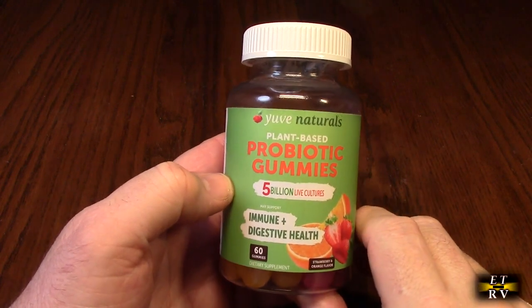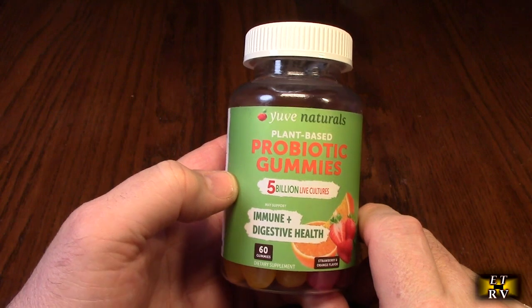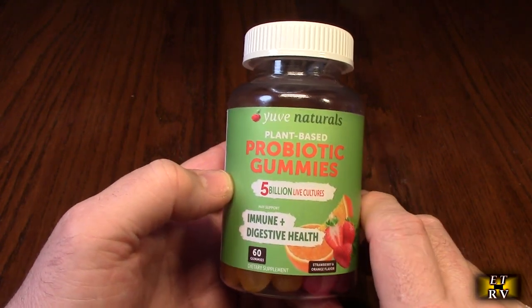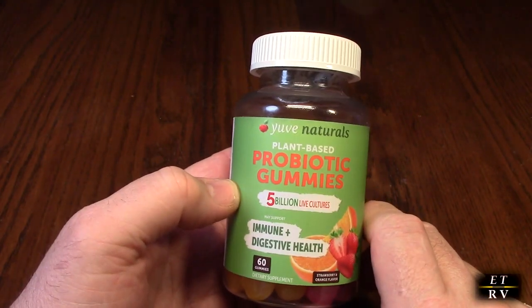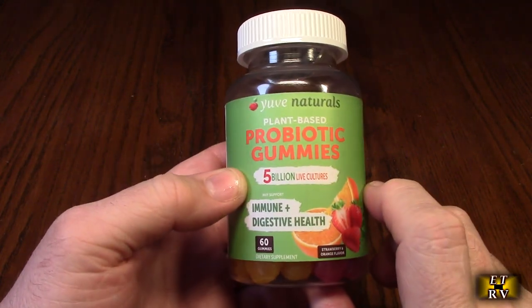Hello again, this is Robert Veach here. This is my video review of the YUVE brand. They're vegan probiotic gummies — sugar and gluten-free probiotics, digestive immune support, 5 billion CFU, non-GMO. It's a 60 count in strawberry and orange flavor.